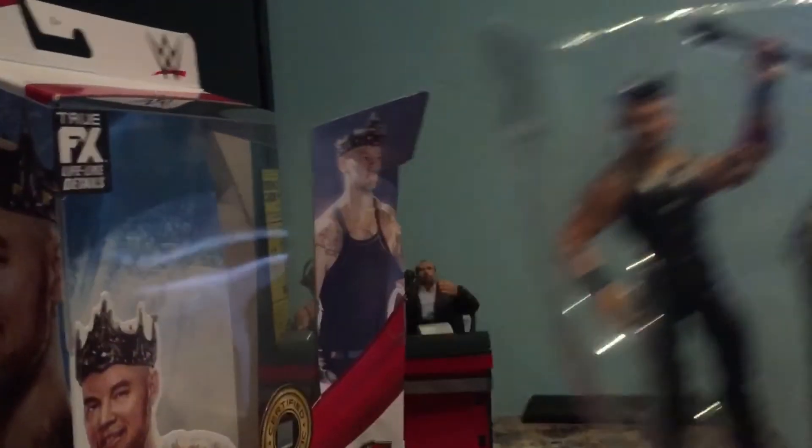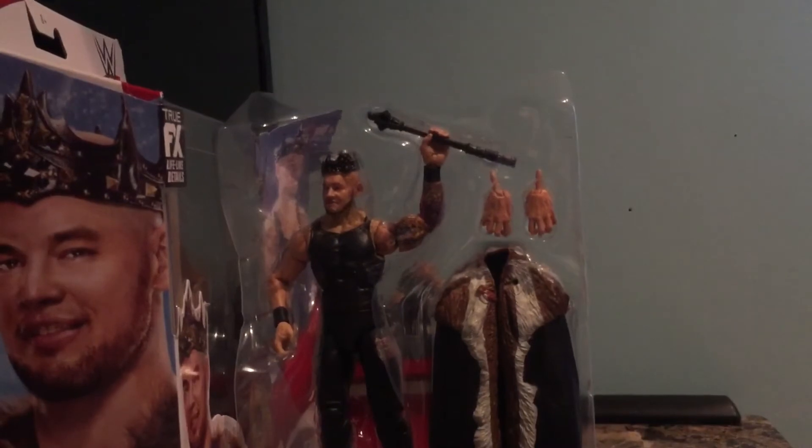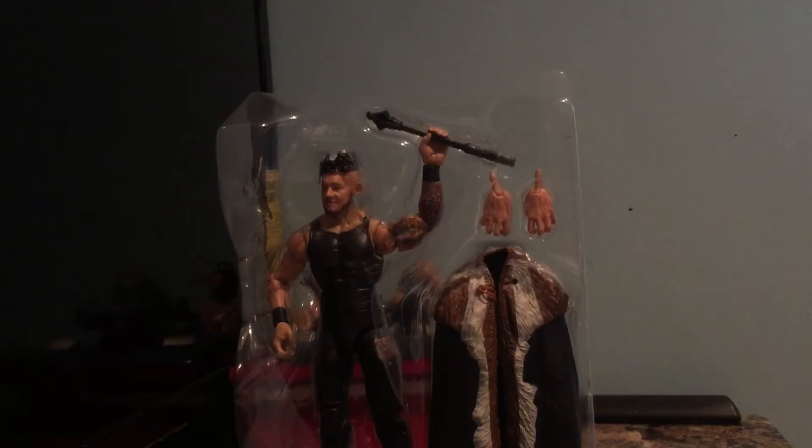I'm gonna open it now, let's get unboxing. I'm gonna cut this open — I'm not gonna keep the packaging because then my mom finds out and she pulls them out and gets really pissed. Here is the King Corbin. I gotta be careful because I saw WSC Stage Creator get one and the torso broke.